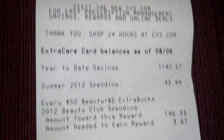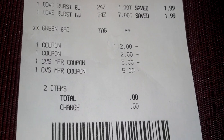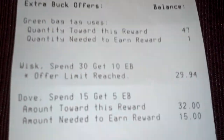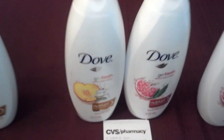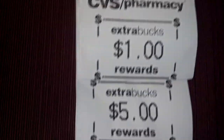Into the CVS transactions: I picked up two of the Dove body wash and used two $2 manufactured coupons and two $5 Extra Care Bucks — paid zero, and got back $5. I went down $5 on this transaction, but in a few days I'll get back $5 since I'm only $4.90 away and each one is on sale for $7, so these will be free. On the next transaction I did the same — used $10 in Extra Care Bucks, paid nothing, and got back $6.